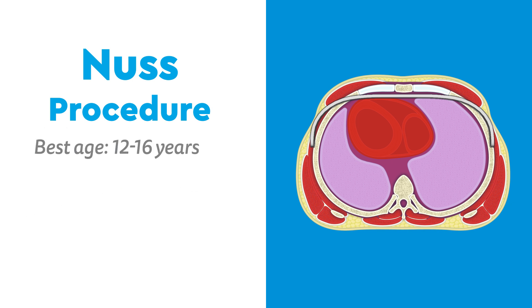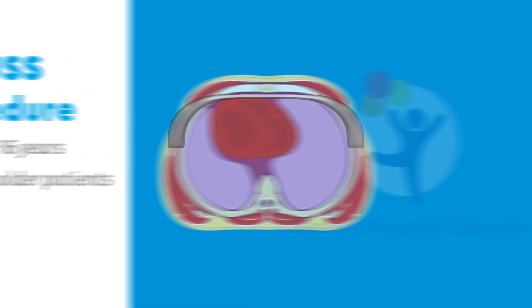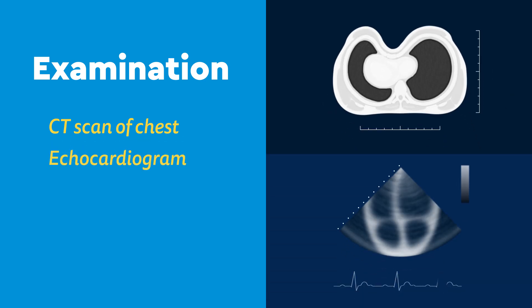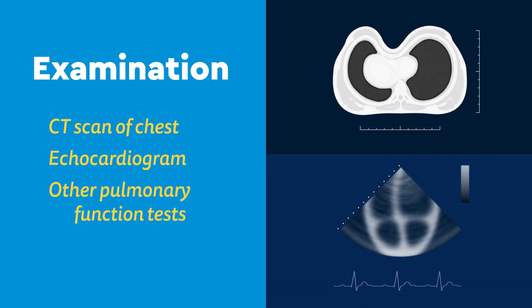Results are best in 12- to 16-year-olds, but can work in older patients as well. At Children's Hospital Colorado, we will examine your chest, which typically includes a CT scan of the chest, an echocardiogram, or other pulmonary function tests.